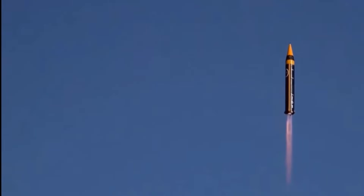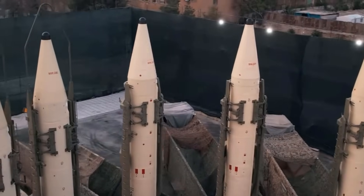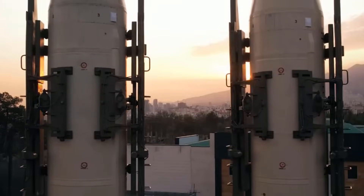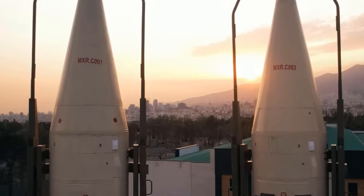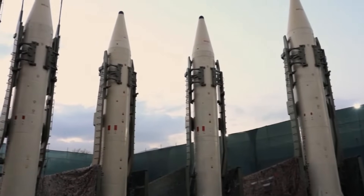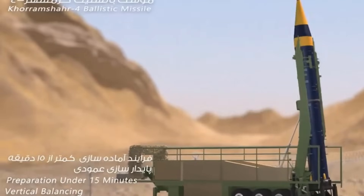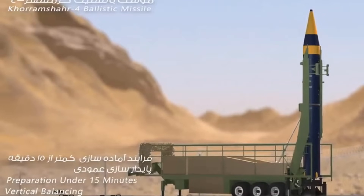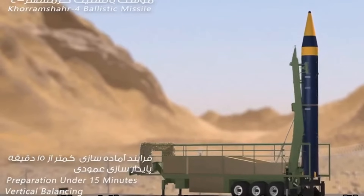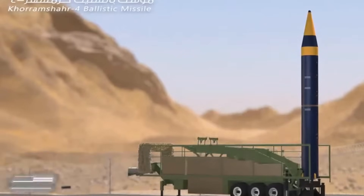It's a game-changer for Iran's defense strategy. With a 2,000 kilometer range, it can threaten key regional rivals and U.S. bases in the Middle East. Its heavy warhead — up to two tons in some reports — could carry conventional explosives or potentially a nuclear payload, though Iran denies pursuing nuclear weapons. The missile's speed and maneuverability make it a nightmare for air defenses, and it can carry multiple warheads, hitting several targets at once.